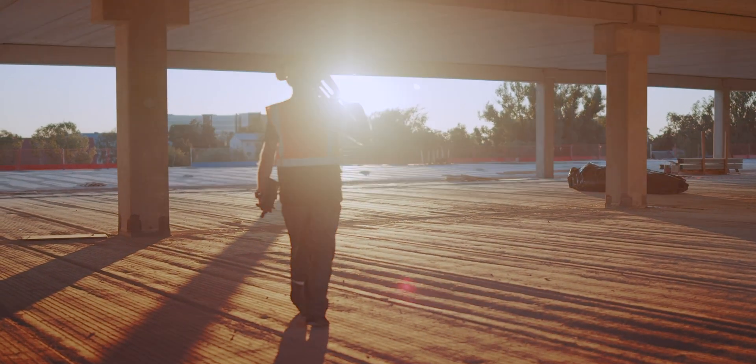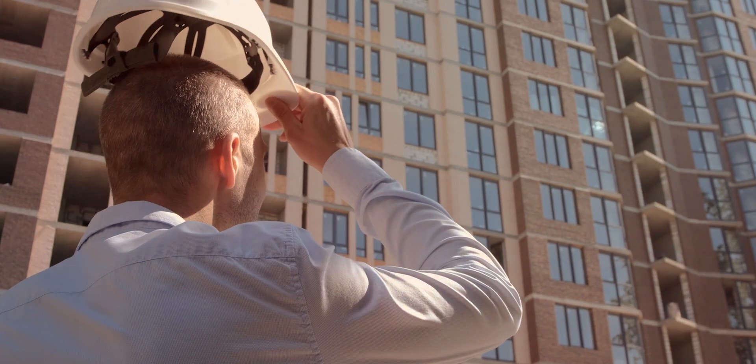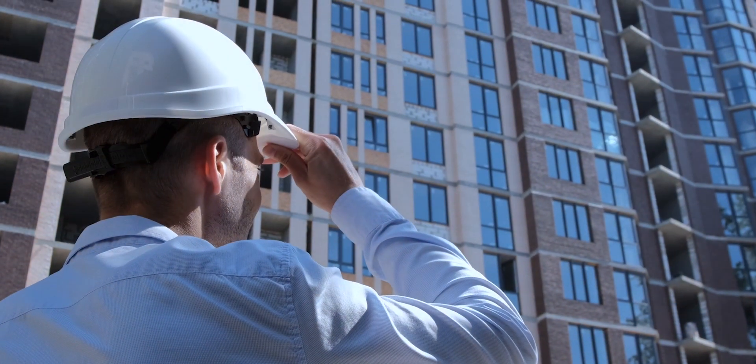Contact us today and discover the unprecedented project-specific control that only a Hexagon solution provides.